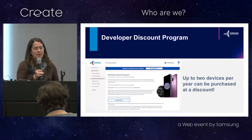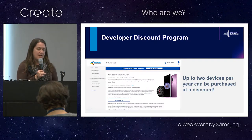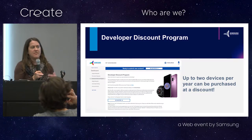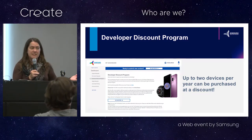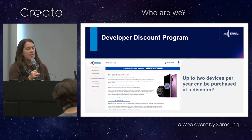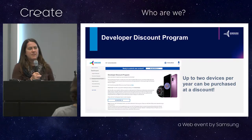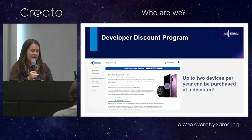We also have a cool program for all members, regardless of whether or not you've actually published anything, where you can purchase Samsung devices at a discount. The discounts range from 5 to 30 percent depending on the device. This includes our phones and tablets — you can even get a great big screen TV. Right now it runs through the Samsung e-commerce platform, so this program is available only in the United States, but we're working to make it available to developers globally.